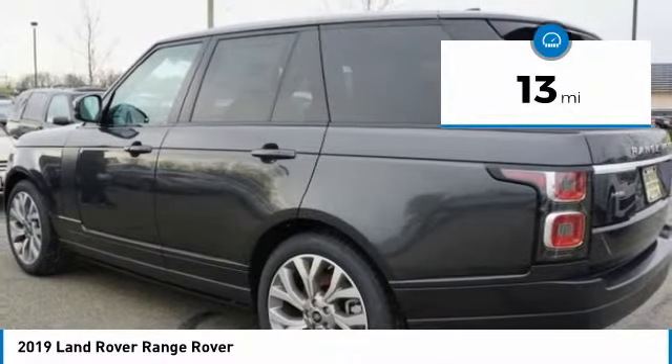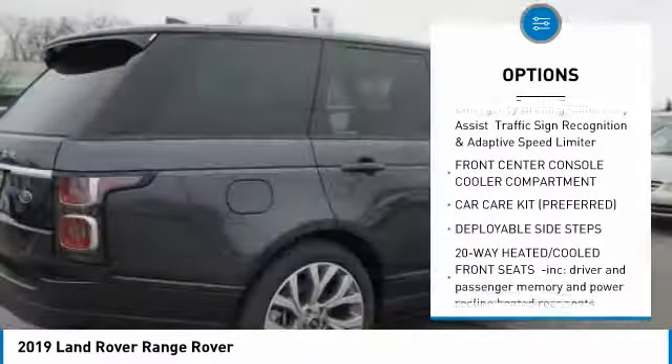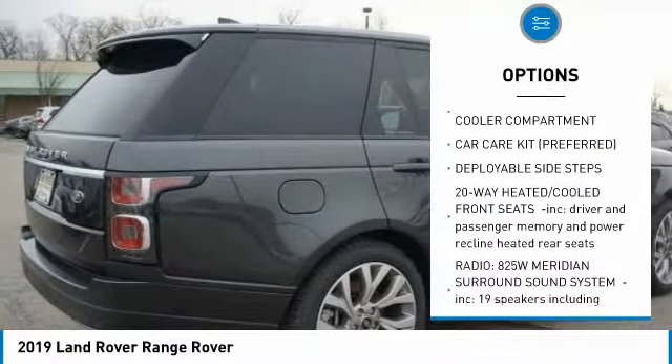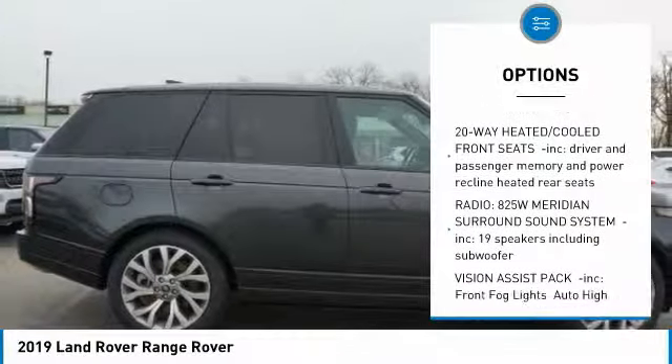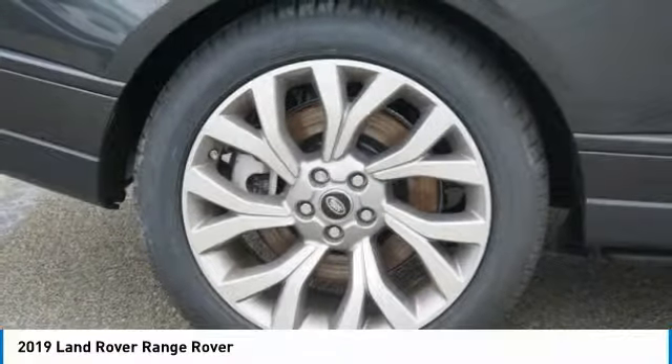Here are some of this vehicle's great options: navigation system, anti-lock braking system, power liftgate, power steering, aluminum wheels, four-wheel disc brakes, four-wheel drive, rear defrost, and a premium sound system.